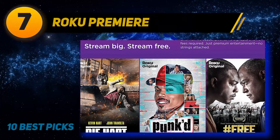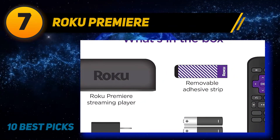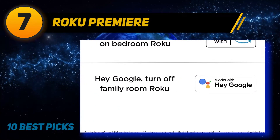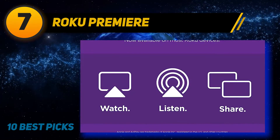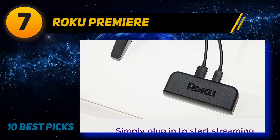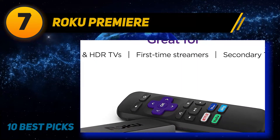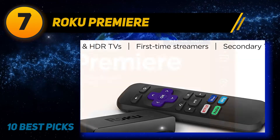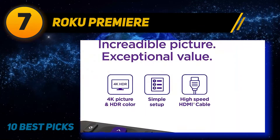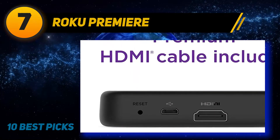Coming in at number 7: the Roku Premier. The Roku Premier deserves a spot among the best for its 4K streaming capability, compatibility with Amazon Alexa as well as Google Assistant, and included premium HDMI cable. The Roku Premier is a step above the Roku Express — while the Express is capable of streaming up to HD 1080p, the Premier streams in 4K UHD up to 2160p at 60fps. This device is also compatible with Amazon Alexa as well as Google Assistant, so with your at-home tech already paired with these devices, your Roku Premier will sync right up. Now it's easier than ever to access your favorite shows and movies — just sit back, relax, and enjoy.